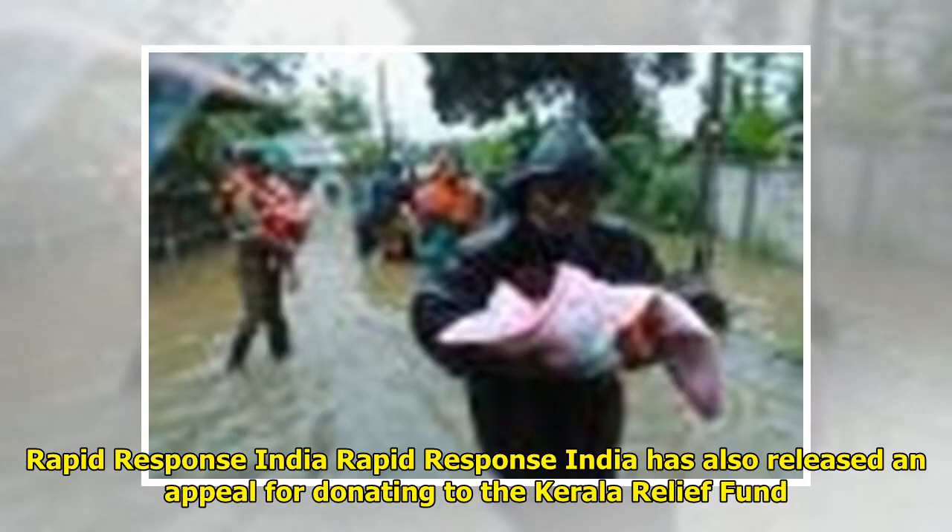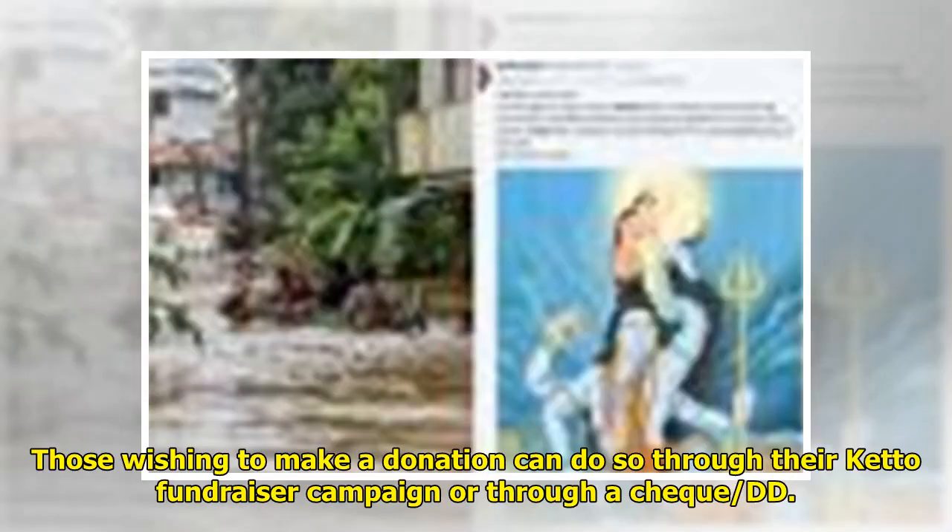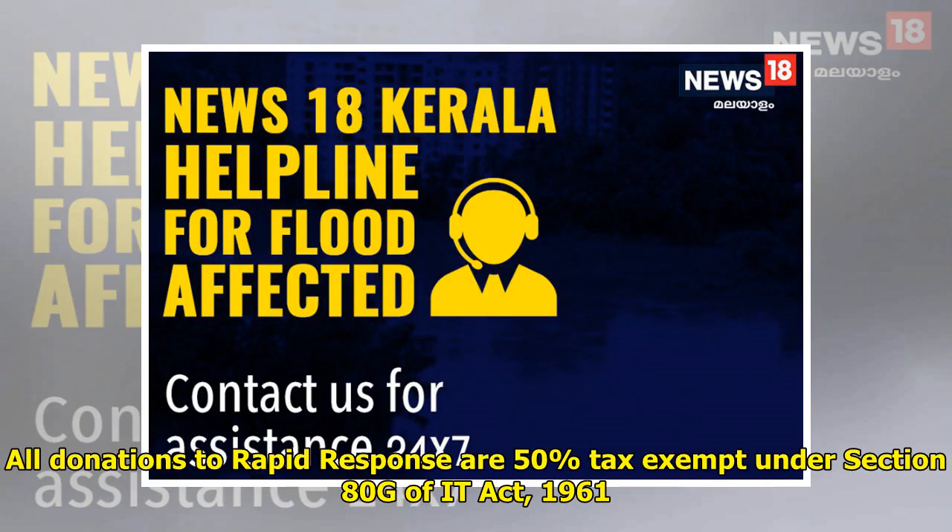Rapid Response India has also released an appeal for donating to the Kerala Relief Fund. Those wishing to make a donation can do so through their KETO fundraiser campaign or through a cheque or DD. All donations to Rapid Response are 50% tax exempt under Section 80G of the IT Act, 1961.